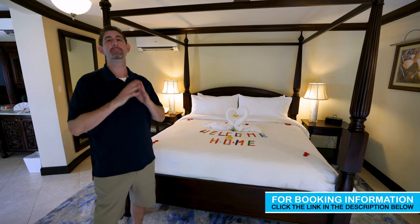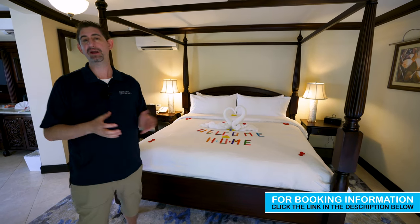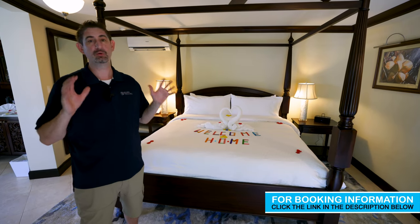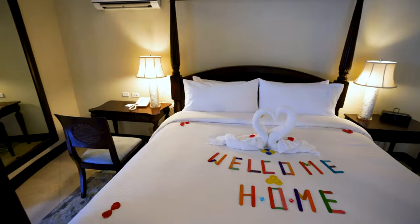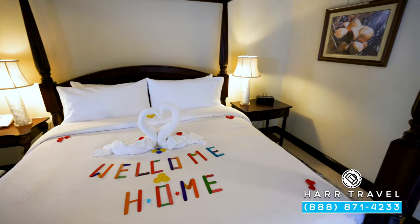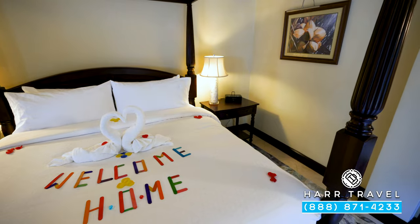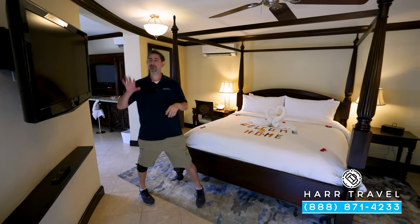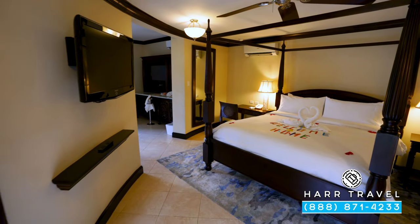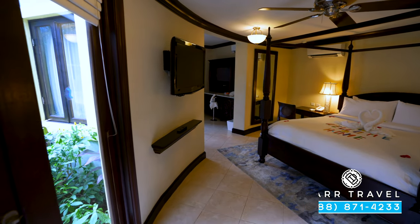The butlers are more than just service providers — they are incredible humans. They're so funny, they're here to make you happy, and they do a great job at that. In fact, the butler here has set up a welcome home sign for guests that will be returning. We have a lot of guests that come back to this beautiful resort. You've got your fan up above, and directly across you're going to have your flat panel TV. It's interactive, so you can see what's going on throughout the resort and, of course, watch television.